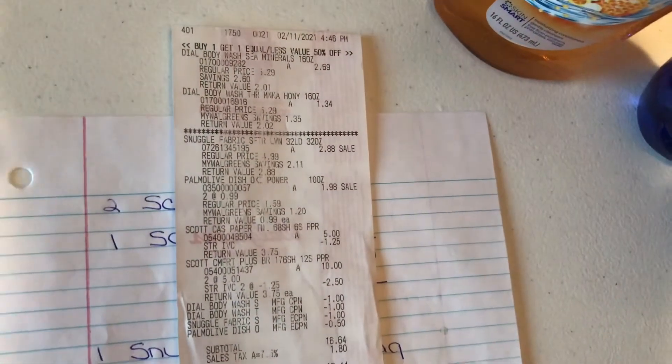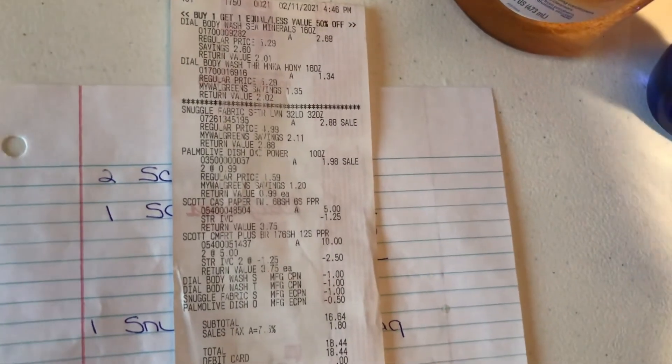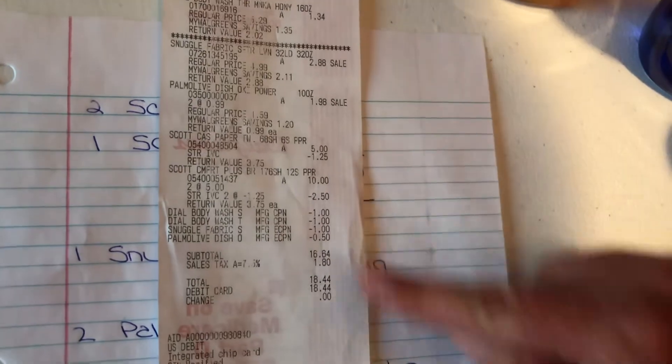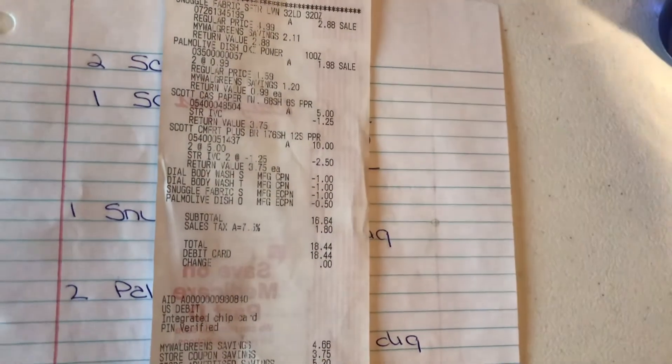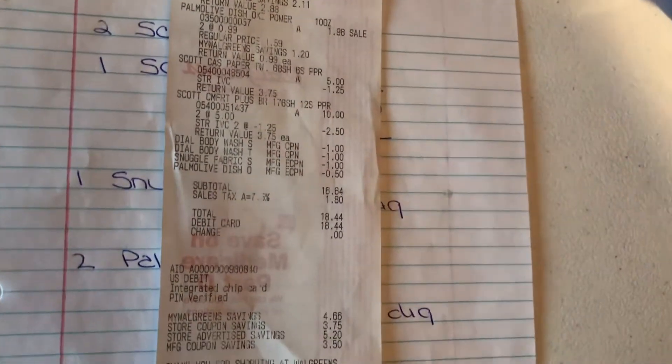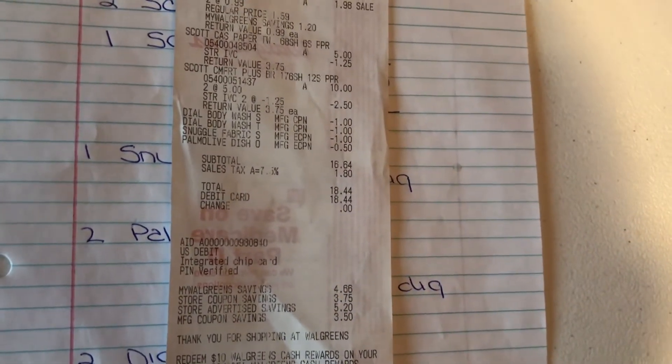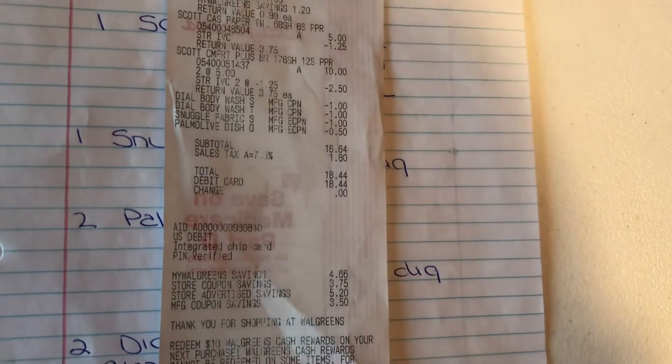There are the coupons that came off and our digitals came off perfectly. Like I said in my last video, that just doesn't always happen. There are the coupons that came off and we did pay $16.84 — wait, let me look again.